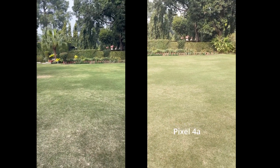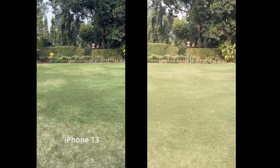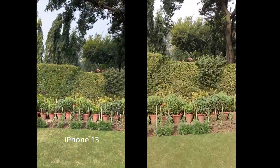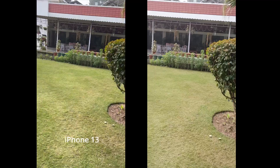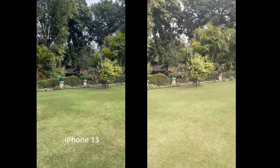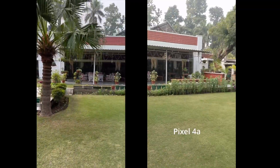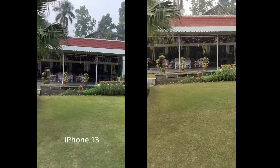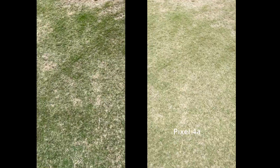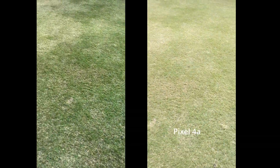Now we'll see the stabilization between the two — I'll just run. Overall both look pretty good, but you'll be the judge. That's pretty much it for the rear-facing camera.